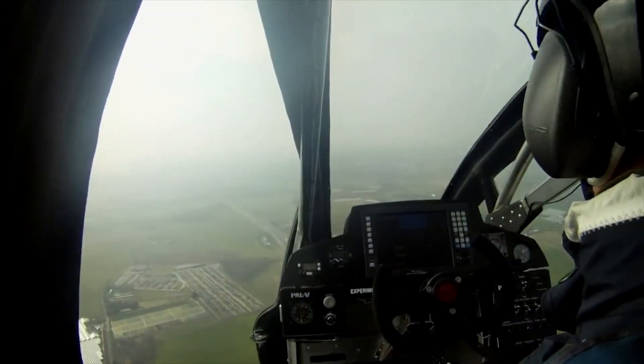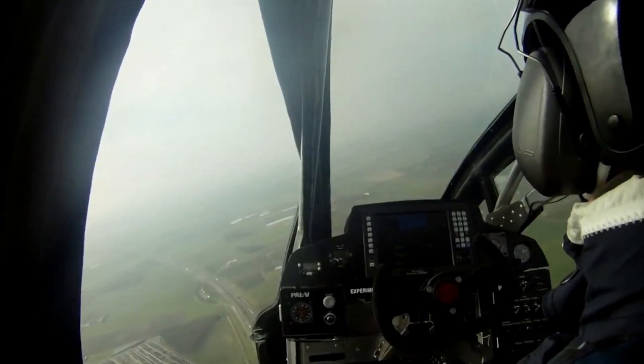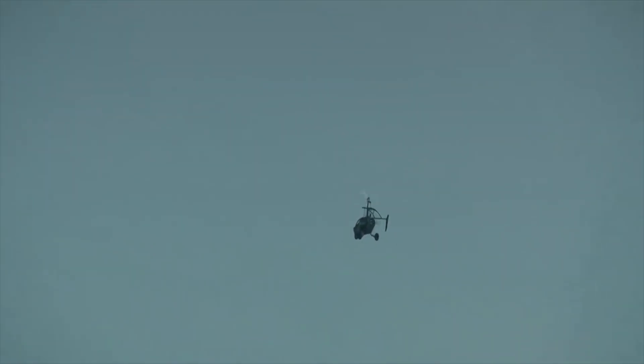There are just a couple of limitations: the vehicle is only going to be able to hold 2 people, the maximum weight limit is 540 pounds, and a person has to have a full pilot's license to fly one.